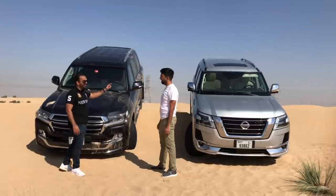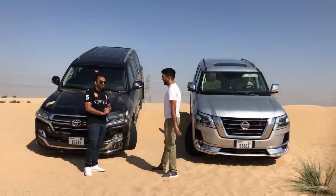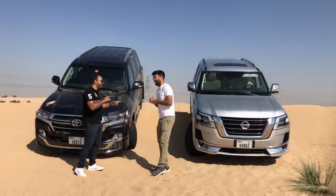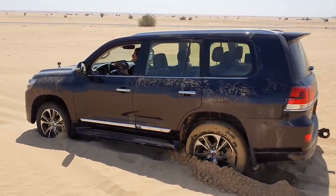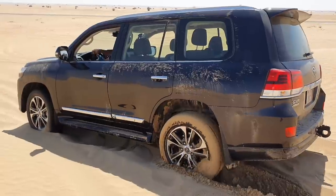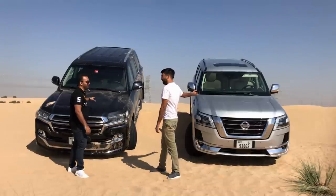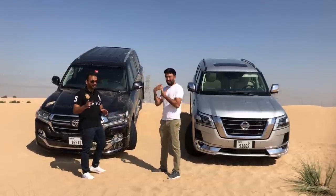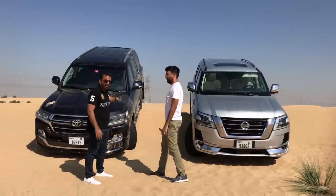One of the biggest features the Land Cruiser has that the Patrol lacks is crawl control. The Patrol does have hill hold assist, but crawl control is different — when you're stuck in sand, you put it on crawl control, set your speed, and it gets you out with no problem. The Patrol requires more skill to drive in the desert, whereas the Land Cruiser is very automated, great for people without much off-road experience.